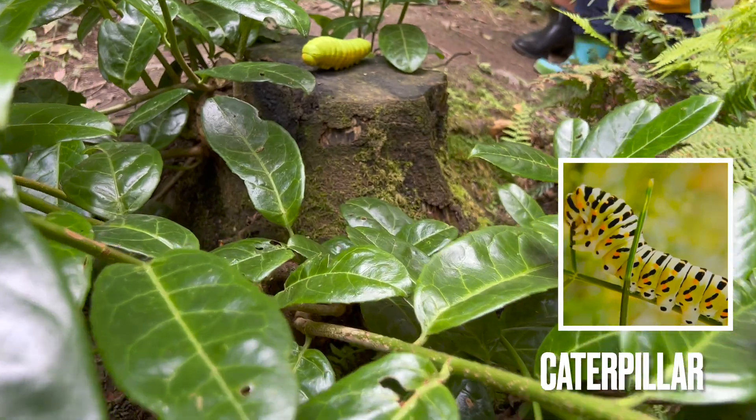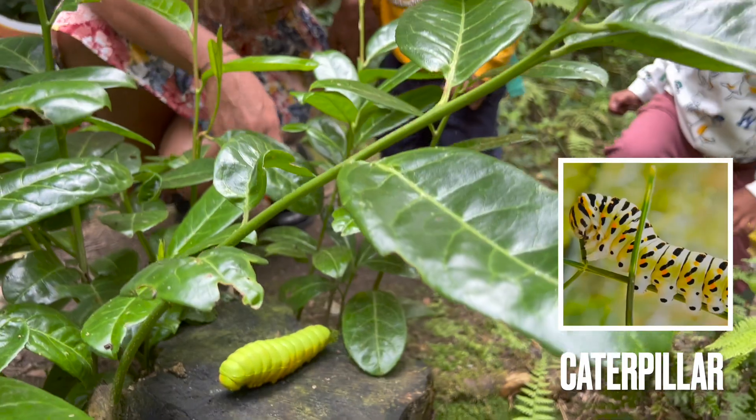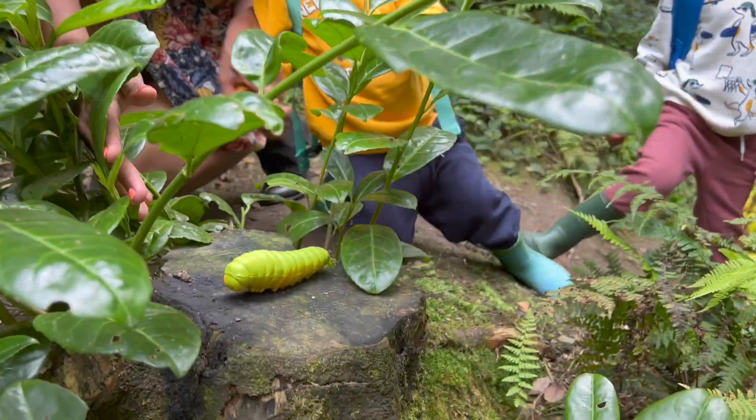Look at this, look at this! What is it? A caterpillar!